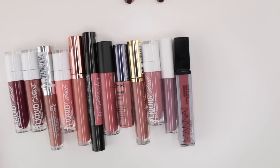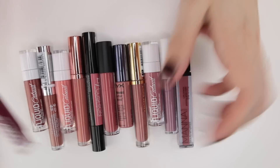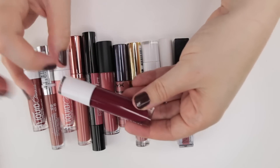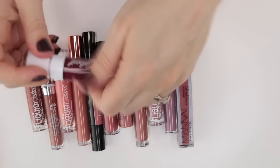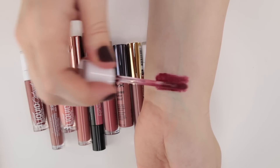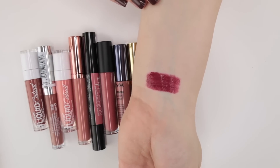These are my lip lacquers. I have quite a few of these Liquid Catsuits and I don't know if I want to keep all of them. This first shade — Wine is the Answer — I don't think I'm going to keep. I haven't been reaching for these super dark lacquers really much at all. It's just very intense and very glossy, and I tend to reach for shades like this more in a matte liquid lipstick format than something super shiny.